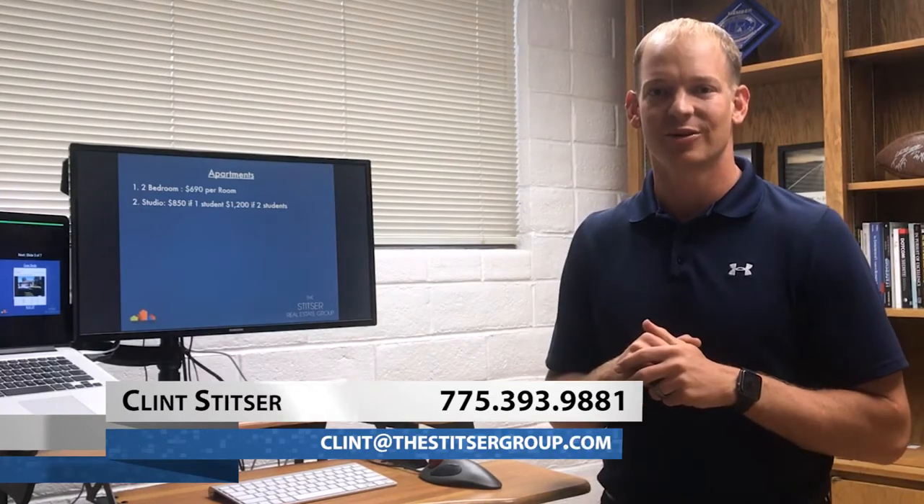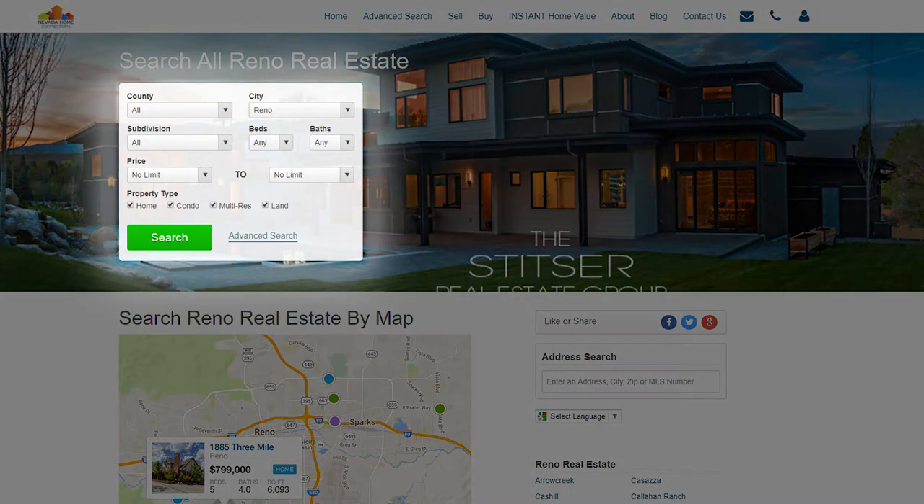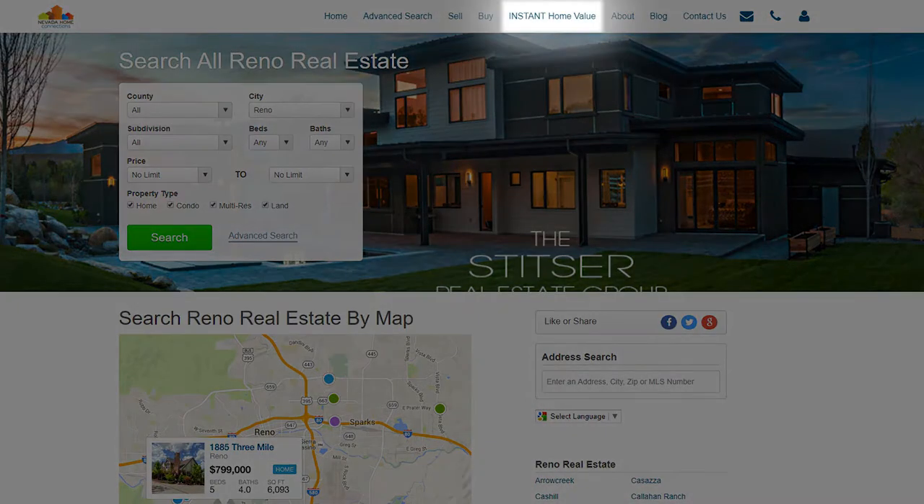Hi, this is Clint with the CITSA Real Estate Group. And before we begin, I'd like to call your attention to two links on our blog. First, if you're interested in buying or investing in real property, please click on the search now link. If you're interested in selling real property, please click on the property valuation.